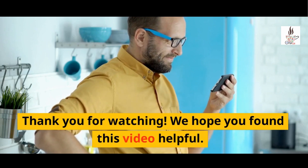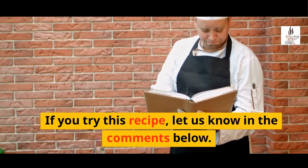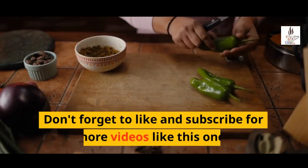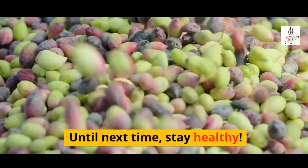Thank you for watching. We hope you found this video helpful. If you try this recipe, let us know in the comments below. Don't forget to like and subscribe for more videos like this one. Until next time, stay healthy.